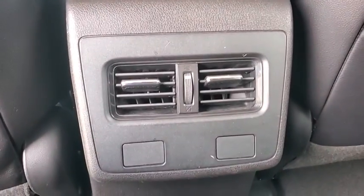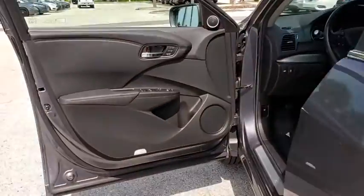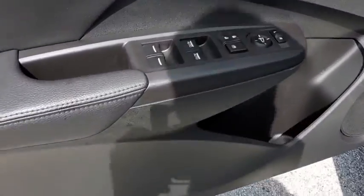CD player, heated front seat, electronic stability control, overhead console, power moonroof, remote keyless entry, panic alarm, brake assist.